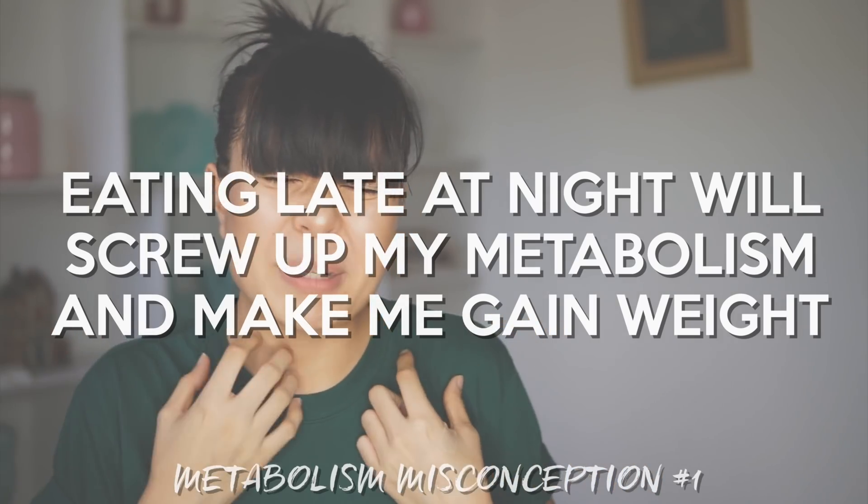Eating late at night will screw up my metabolism and make me gain weight. The thing about snacking at night is we usually do this uncontrollably and mindlessly — we just eat whatever we want and keep snacking, and this excess food usually leads to weight gain.